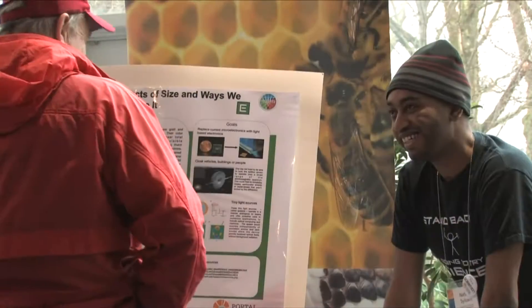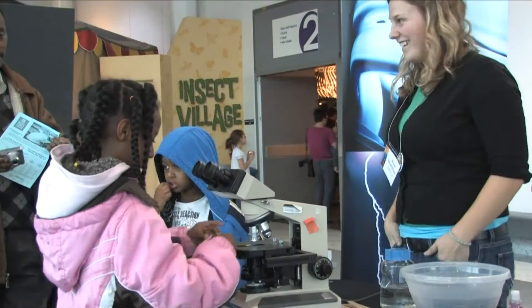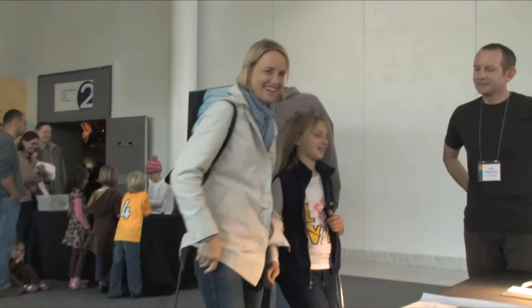Relationship building, professional development, and public programs are all key components of the Portal to the Public Framework. Working together, these elements lead to positive impacts on Science Center staff, scientists, and of course, on visitors. Portal to the Public is a project that made a lot of different people happy, and to us that had a lot of value. Portal to the Public allows us to meet one of our most important missions, and that is connecting the public with current science that's happening in our community. And what better way to do it than to connect a scientist who's doing the current research with the public in a one-to-one interaction? I think a big value of the program is having people meet scientists and realize that they're people.